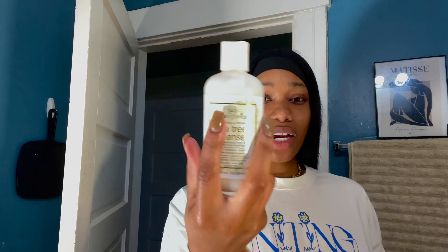Good old handy dandy cleanser — this is a tea tree oil cleanser that I get off of Amazon. After I finish cleansing, this is like the key to me being able to have a really good skincare routine.